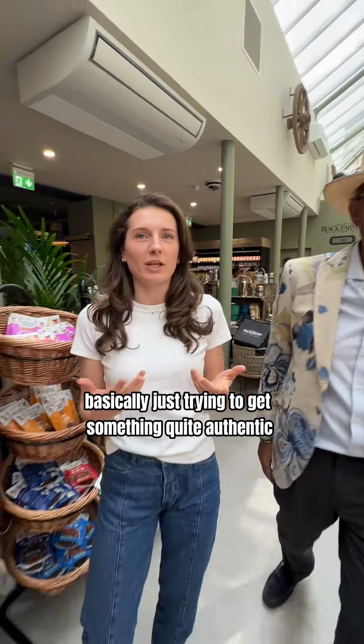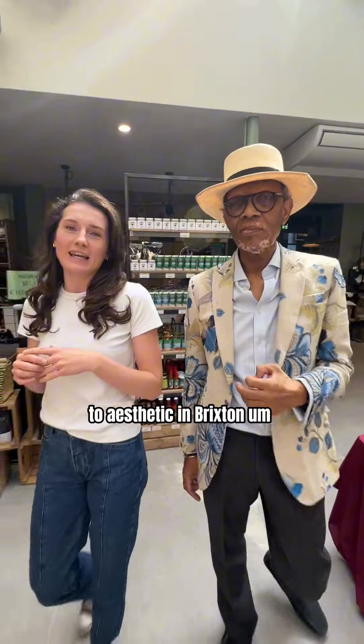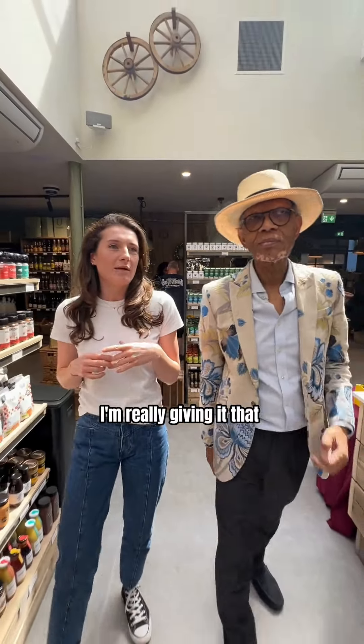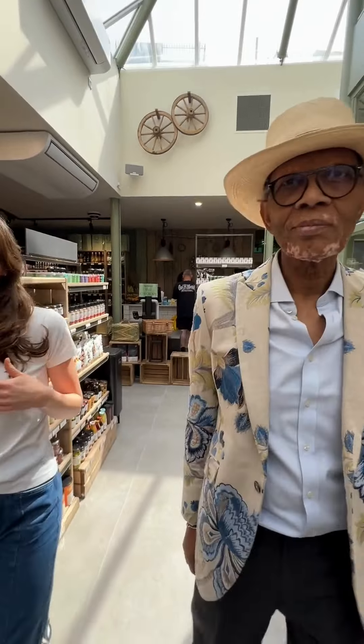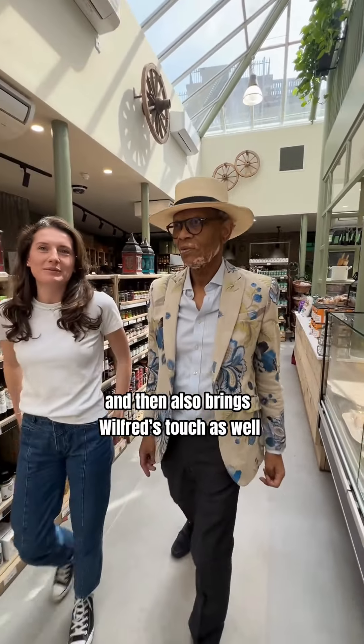We were basically just trying to get something quite authentic and very unique to the aesthetic in Brixton, really giving it that sort of farmhouse-y style.